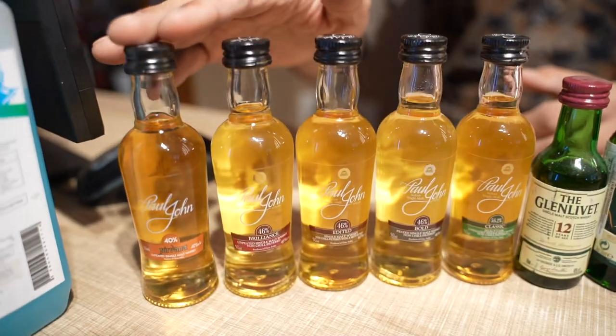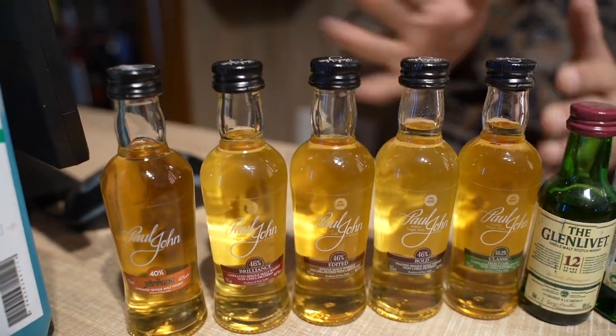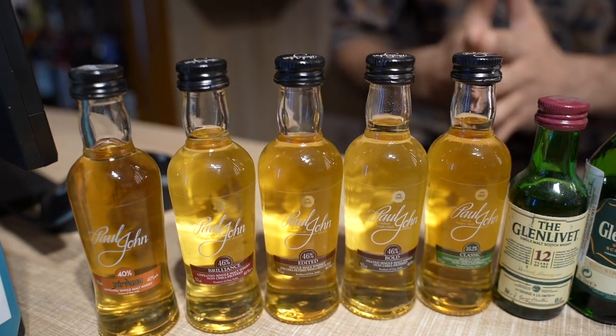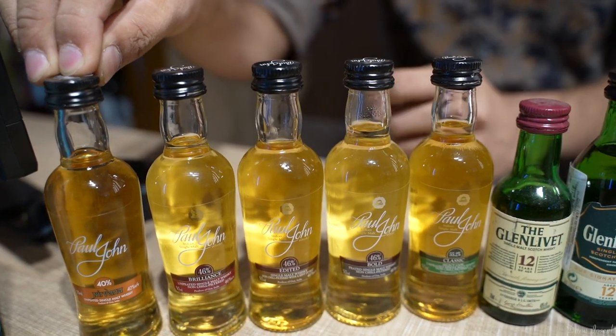Let's start with the collection of Paul John. In Paul John, we've got around 9 variants, but at the moment we have only 5, but let's walk you through this. The starting variant is the Paul John Nirvana, which is at 110 rupees.